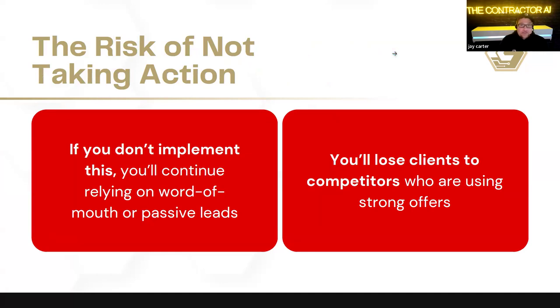The risk of not taking action: if you don't implement this, you will continue to rely on word of mouth or passive leads, and you'll lose clients to competitors who are using strong offers. You can see a new competitor come into the market with a stronger offer — I've experienced it — where they pull all the wind out of your sails by just having a better offer, a better suggestion to the market on how they can fix their specific problem.